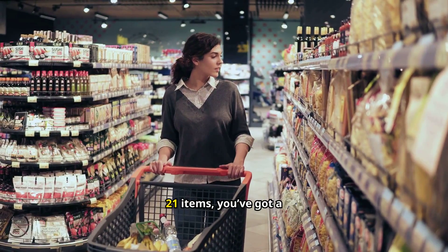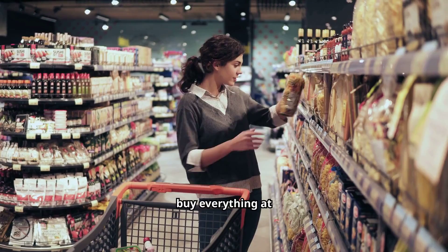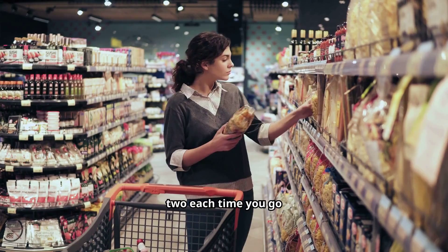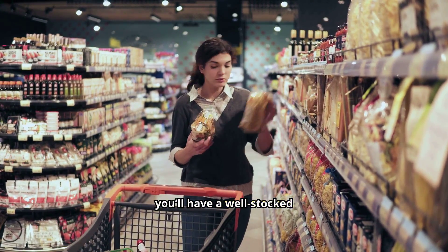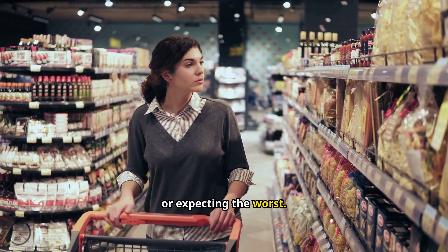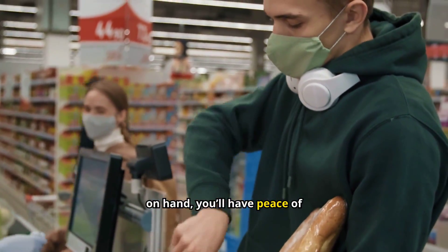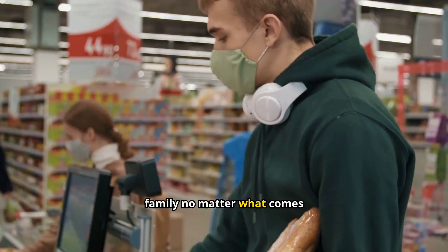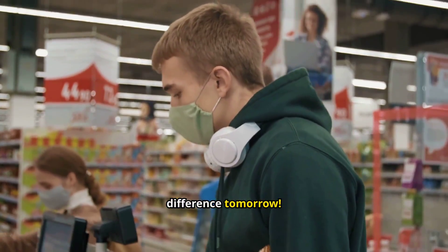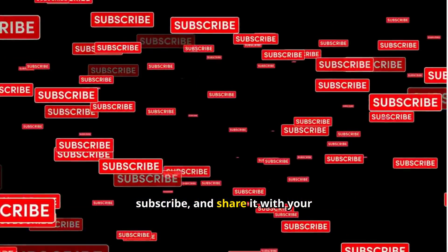Now that we've gone through all 21 items, you've got a solid foundation for your emergency stockpile. Remember, you don't need to buy everything at once — start small and build your supply over time. Pick up an extra item or two each time you go shopping, and before you know it, you'll have a well-stocked emergency kit without breaking the bank. Being prepared isn't about panicking or expecting the worst; it's about being ready for life's surprises. With these affordable essentials on hand, you'll have peace of mind knowing you can take care of your family no matter what comes your way. Stay safe, stay prepared, and remember — a little planning today can make a big difference tomorrow. Thanks for watching. If you found this video helpful, don't forget to like, subscribe, and share it with your friends.